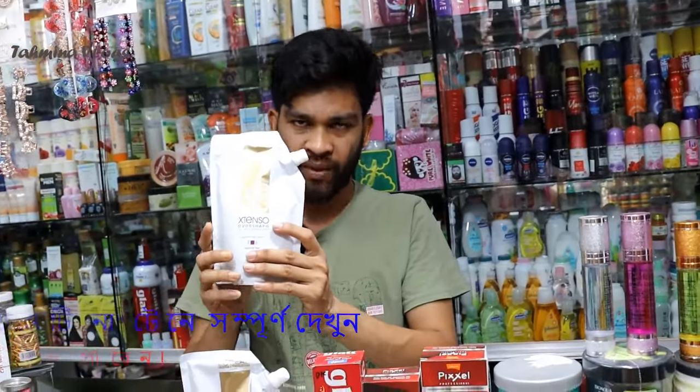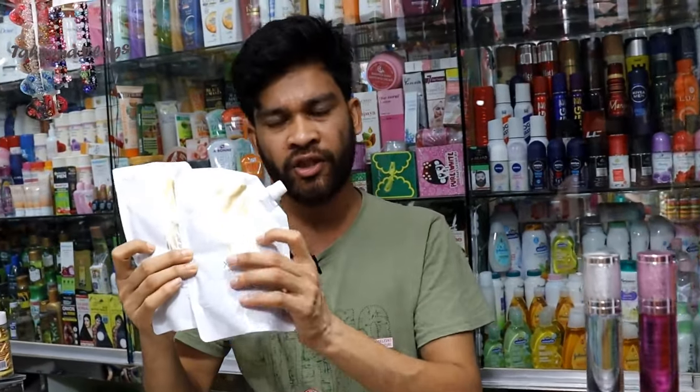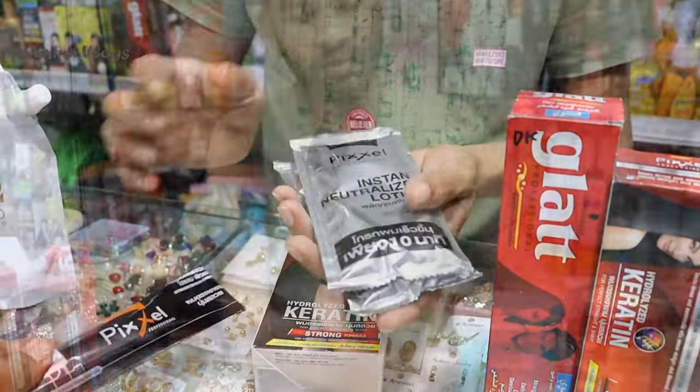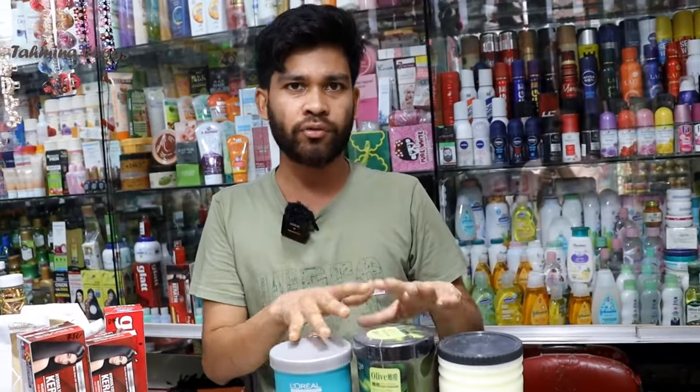This is a cream. I will make it for 1 hour and a half. 100% of the time. I will make it for the cream, for the lotion, for 3 days. I will make it for the cream.